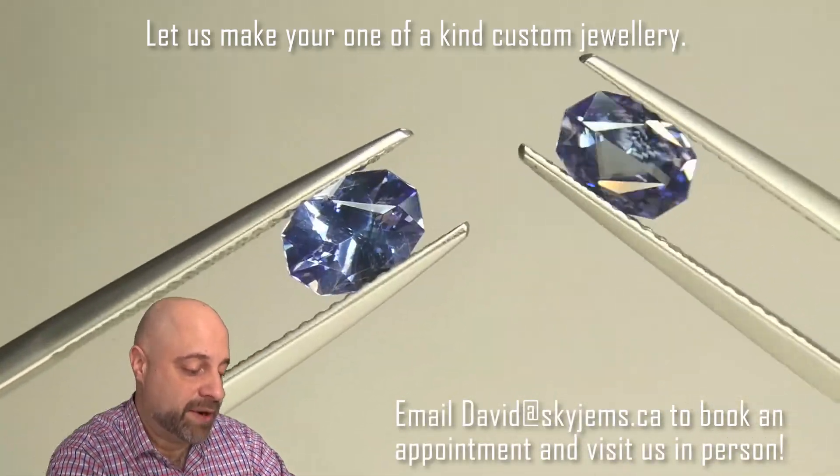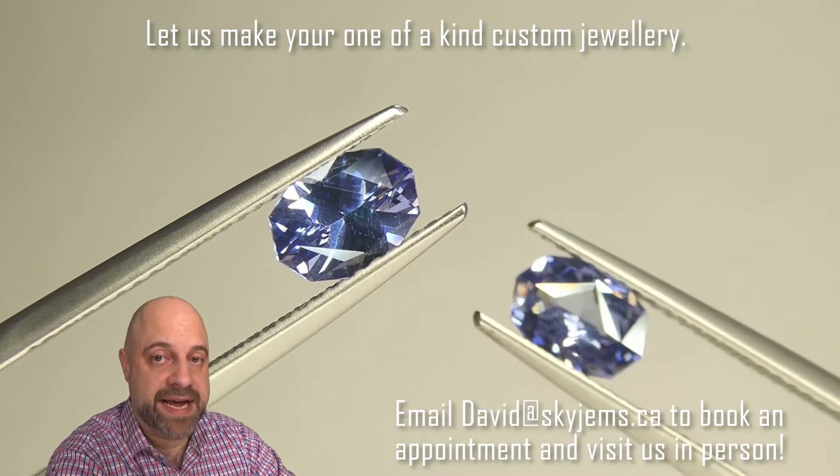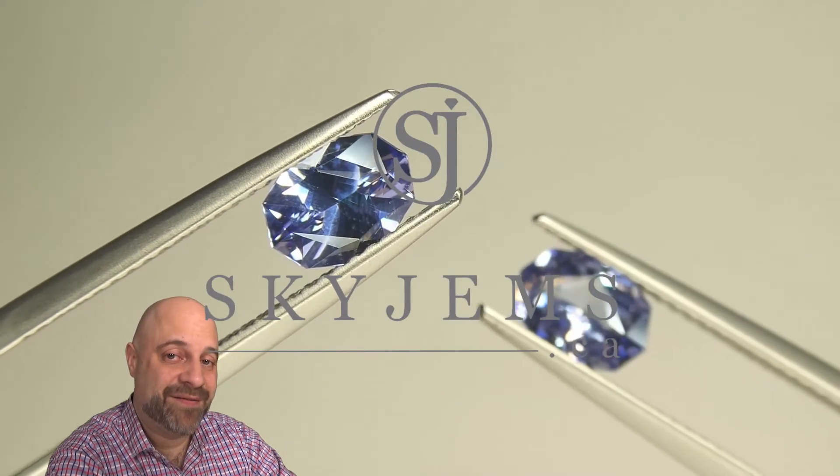As I said, pretty much anything we do with these is going to be absolutely fantastic. Thank you all so much for watching. Have yourself a great day, and don't forget to tell your friends about skygems.ca. Bye for now.